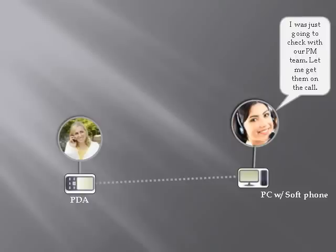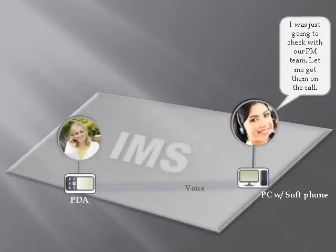With IMS, consider communication residing on a three-dimensional plane as opposed to a one-dimensional point-to-point network of disparate communication types. The customer service rep sees the three members of the project team are available. Their unified communications presence information indicates that they would like to be reached via push-to-talk.